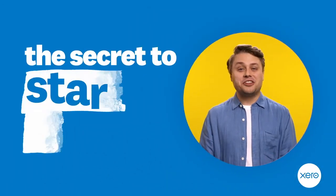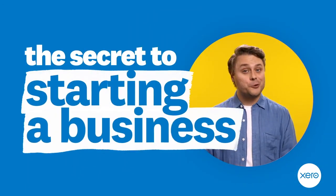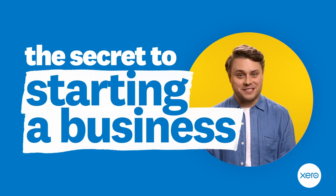Do you have an amazing idea and want to start your own business? That's great, but before you design that logo or build that website, there's one thing you absolutely must do first. This video will explain the often overlooked but crucial step of starting a business.